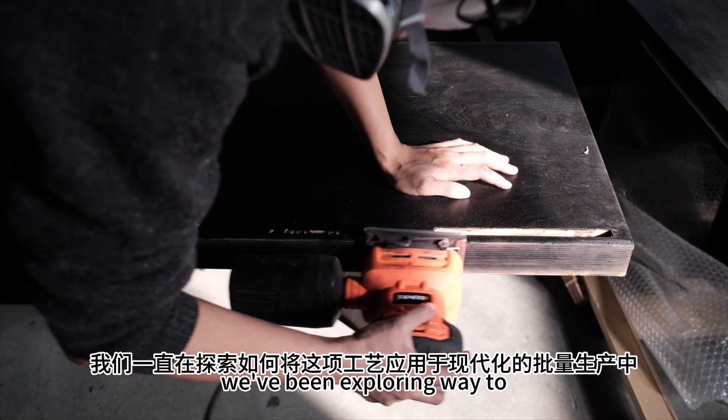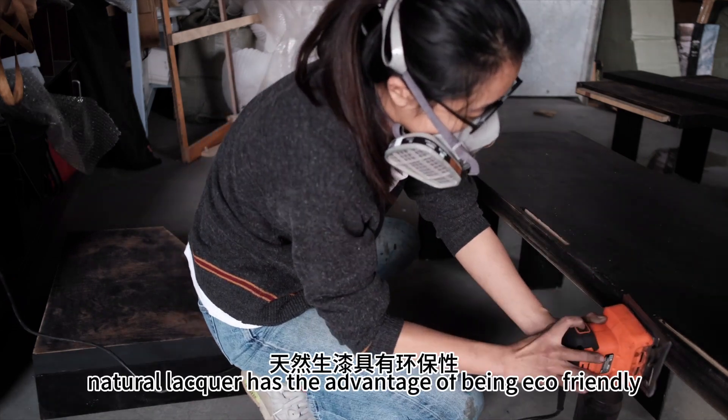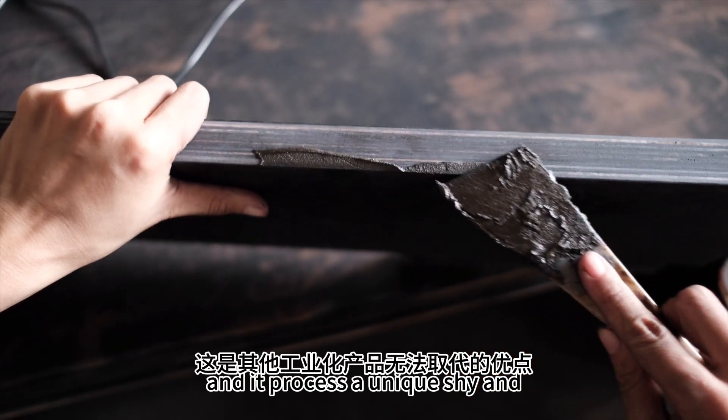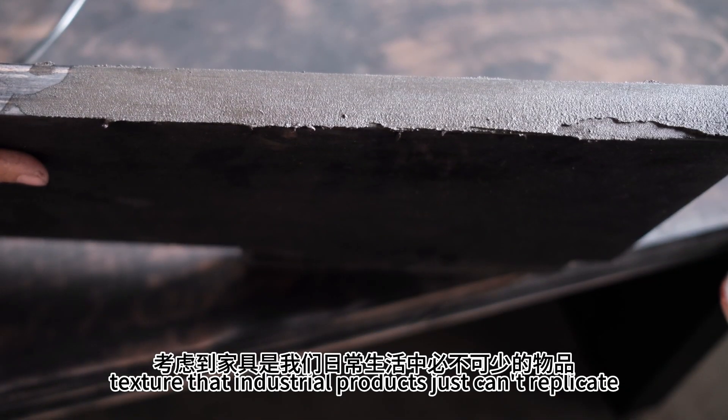We've been exploring ways to apply this craft to modern mass production. Natural lacquer has the advantage of being eco-friendly, and it possesses a unique shine and texture that industrial products just can't replicate.